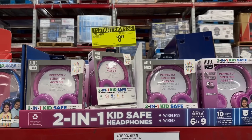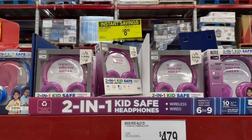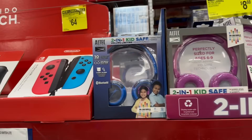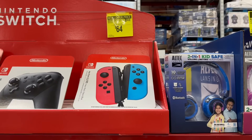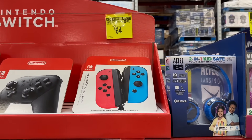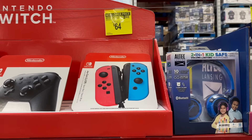Over here there's a new lower price on the Nintendo Switch Joy-Con — saving $10 off the original $74, bringing it down to $64.